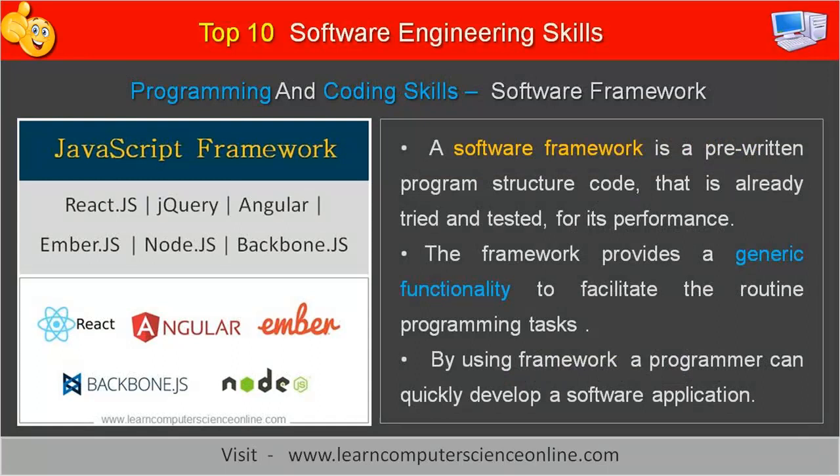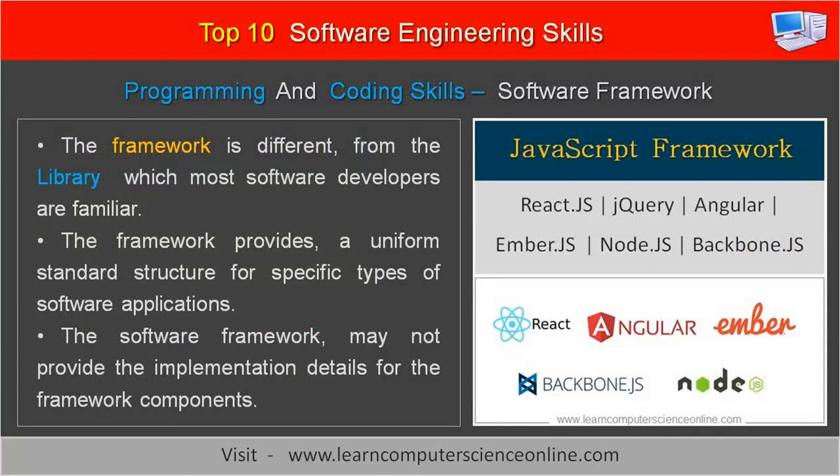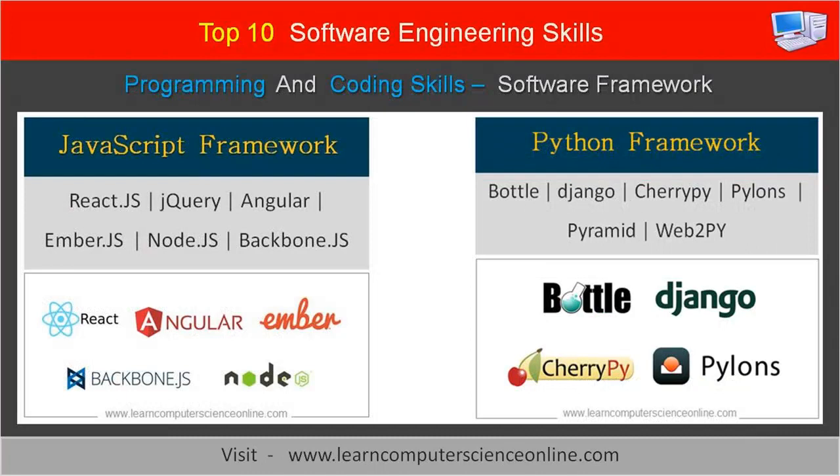A software framework is a pre-written program structure code that has already been tried and tested for its performance. The framework provides a generic functionality to facilitate routine programming tasks. By using a framework, a programmer can quickly develop a software application. The framework is different from a library, which most software developers are familiar with. The framework provides a uniform standard structure for specific types of software applications, and may not provide the implementation details for its components, whereas library routines provide the implementation details as well. For example, JavaScript provides Angular.js and Node.js for web application development, whereas Python provides Django, Bottle, CherryPy, and other software frameworks.